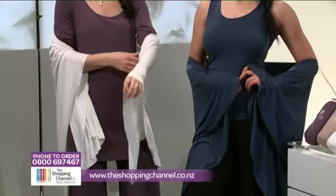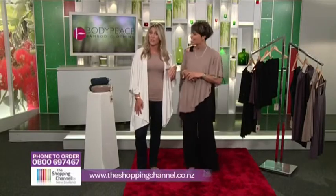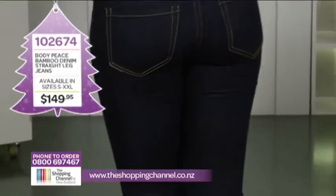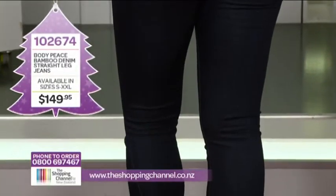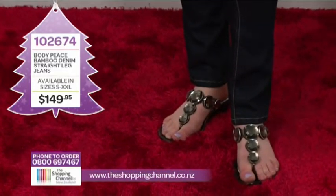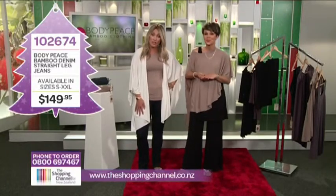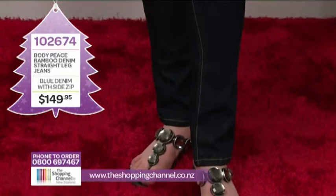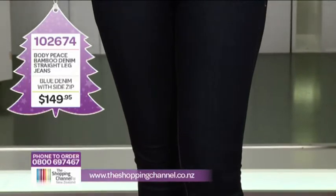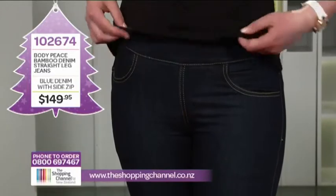Another way where it doesn't cost the earth or all your time. It's a very social fabric to wear, and if it saves time from doing more washing, then we're in for it. The Body Piece straight leg jeans are item number 102674. Available in sizes small all the way up to extra extra large in blue denim for only $149.95. Call now on 0800 MY SHOP, that's 0800 69 74 67.